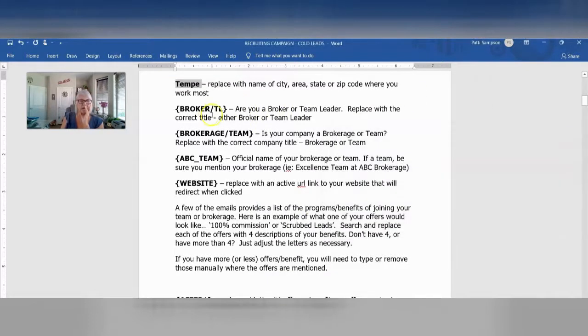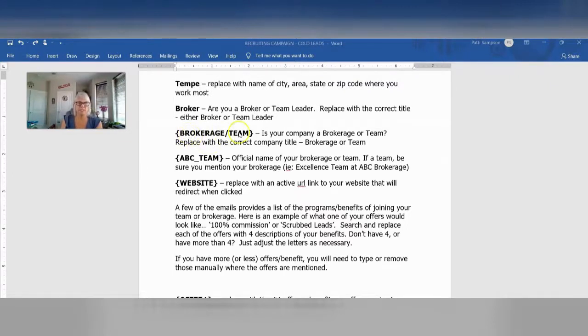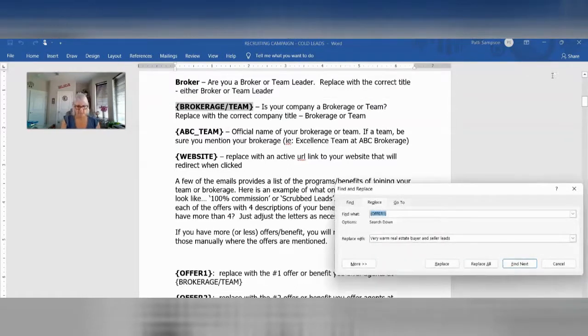The next thing says: are you a broker or a team leader? Most of us who are recruiting are either one or the other. And if you're going to be recruiting, even if you're on a downline at EXP, you still could be a team leader — you're a leader of the team you're trying to create. So if you're a broker, you're going to say broker. Go here and go to Replace. Now on this one, it says brokerage team. So is your company a brokerage or a team? You're just going to say I'm a brokerage or I'm a team. Highlight that, copy, head over to Replace, make sure we don't have any spaces, and replace all.